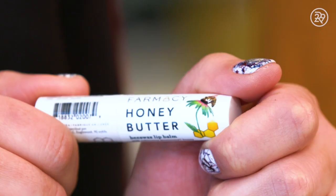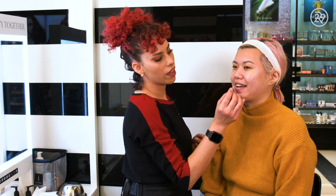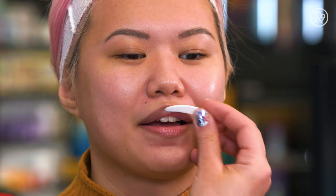Then as the final step of my routine, she used the Farmacy Honey Butter Beeswax Lip Bomb. I love Farmacy — I adore that brand — so I was really excited to see they came out with a new lip bomb.